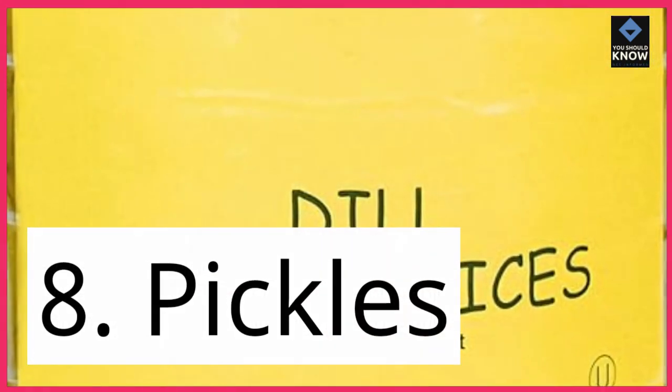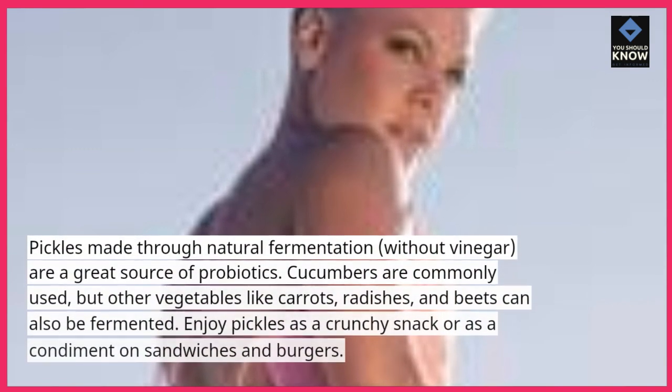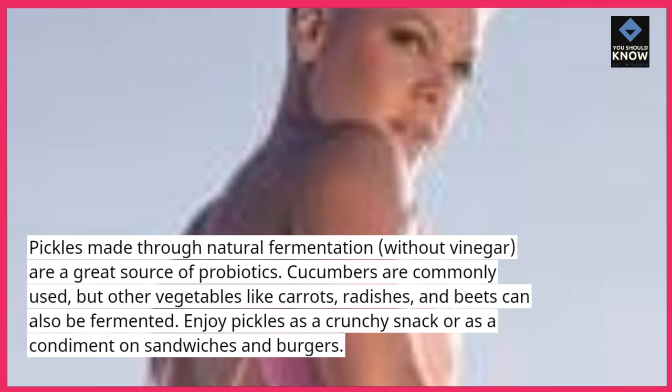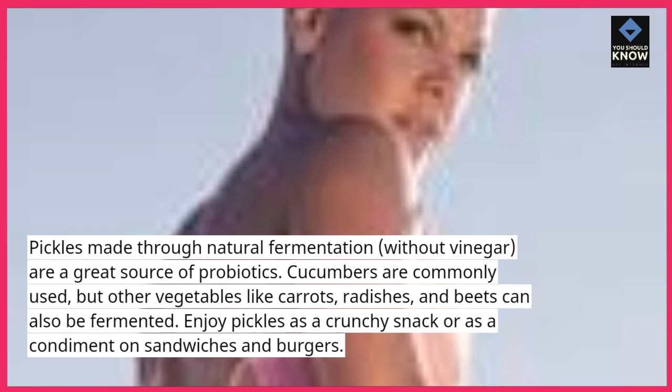8. Pickles. Pickles made through natural fermentation, without vinegar, are a great source of probiotics. Cucumbers are commonly used, but other vegetables like carrots, radishes, and beets can also be fermented. Enjoy pickles as a crunchy snack or as a condiment on sandwiches and burgers.